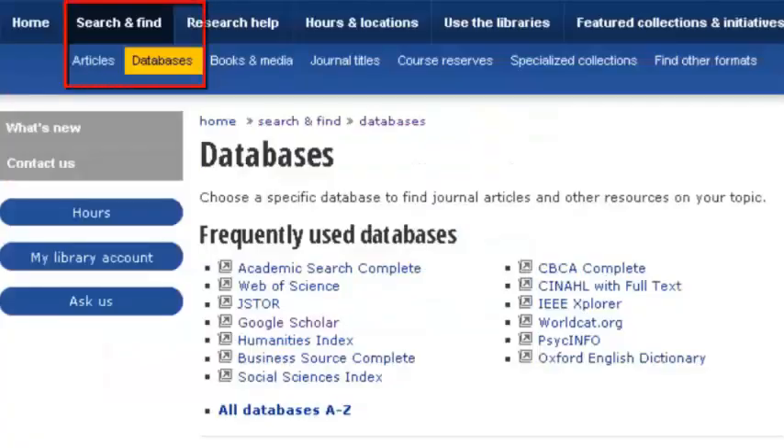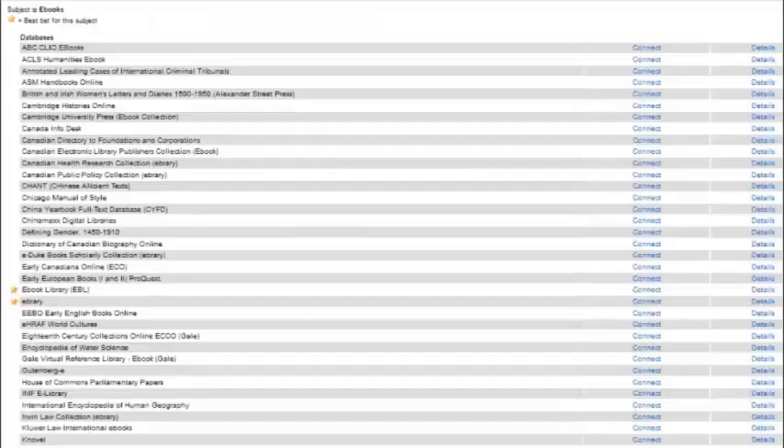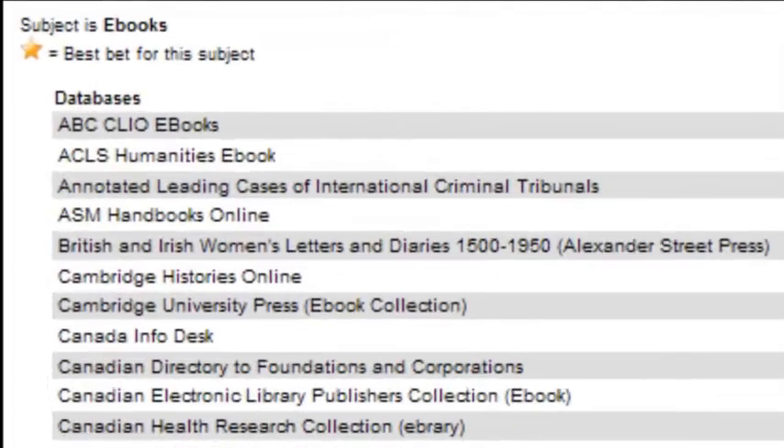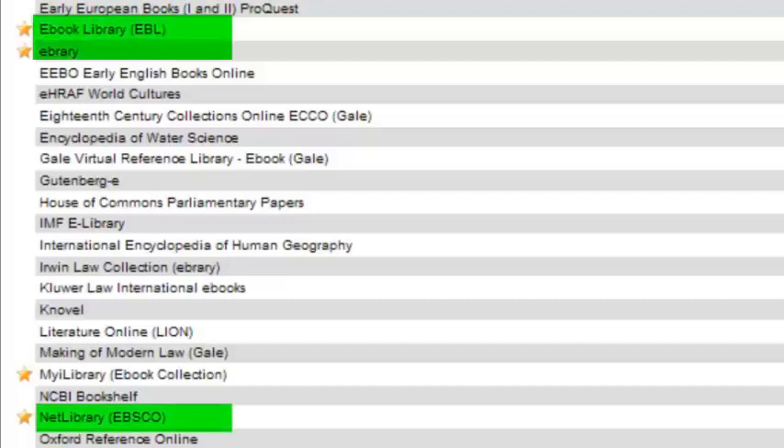You can find collections of ebooks by going to Databases by Subject and selecting Ebook Collections, which brings you to this list. The stars indicate the most common collections, most of which are interdisciplinary. Some of the largest interdisciplinary collections are Net Library, EBL, and Ebrary.